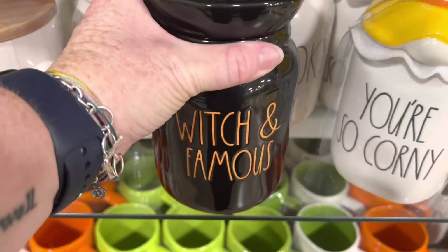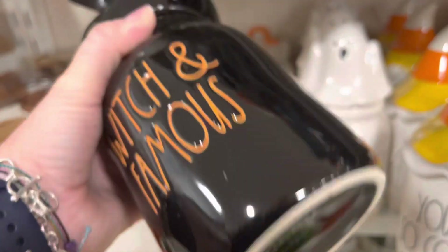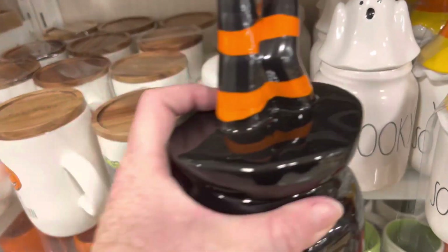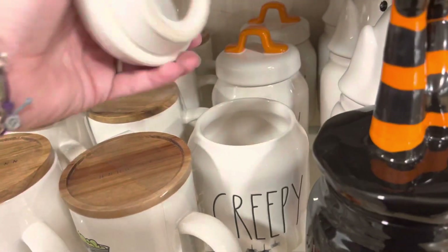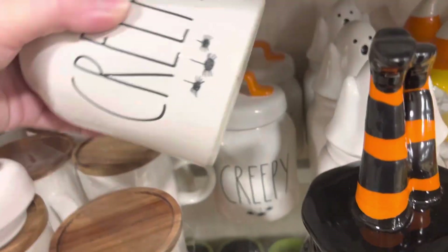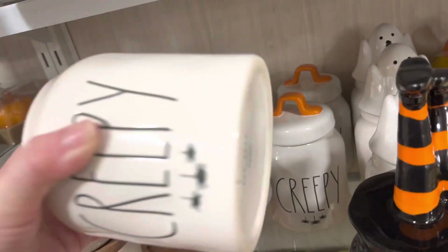Witch and Famous. This is Rae Dunn also — $19.99. Creepy — ooh, that was loud. $9.99.